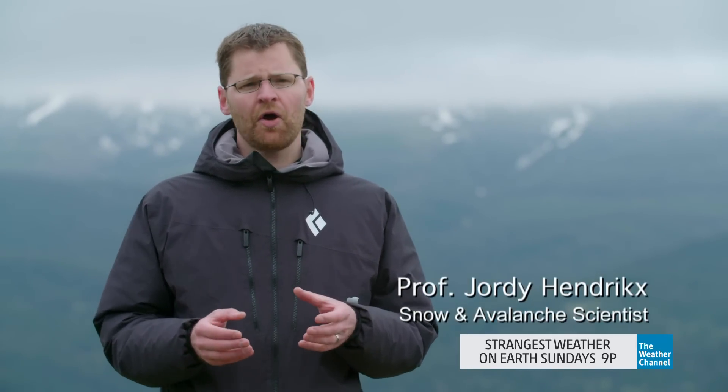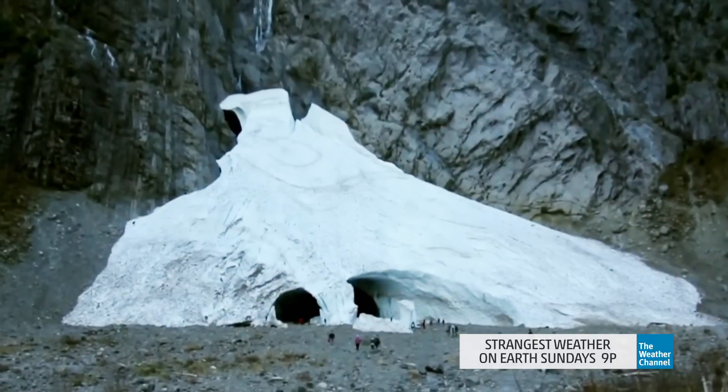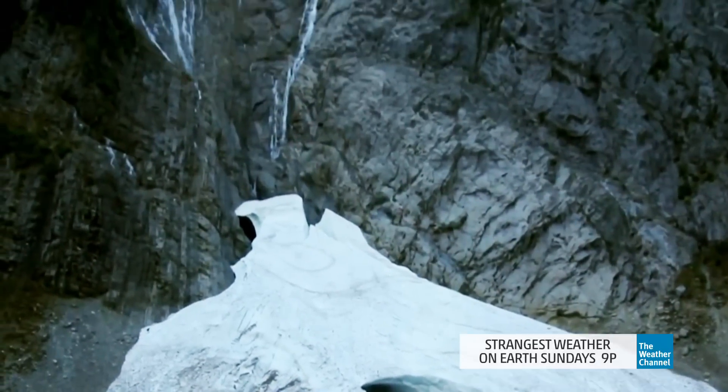They're big cones of avalanche deposits that have been put down in the valley by subsequent avalanche events. The ice caves are really situated in the bullseye of where that avalanche goes.